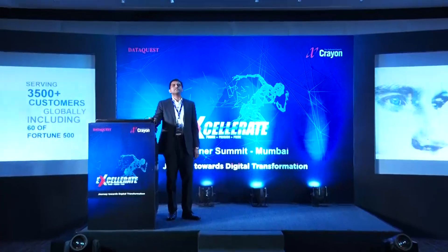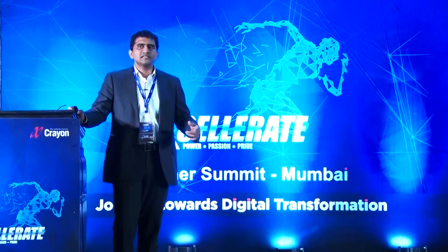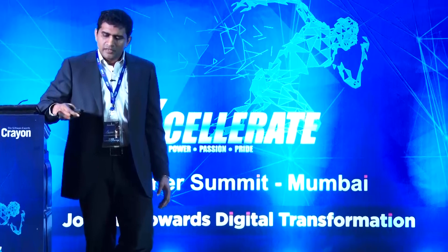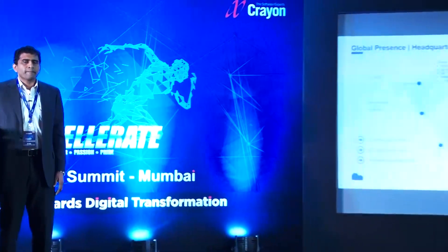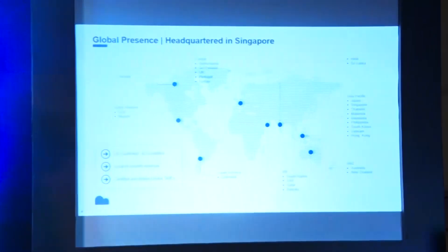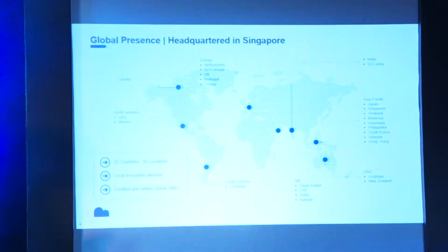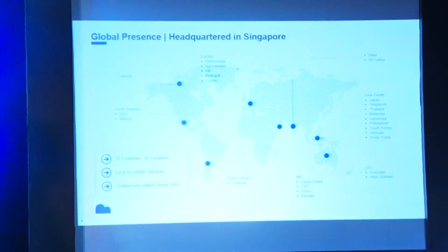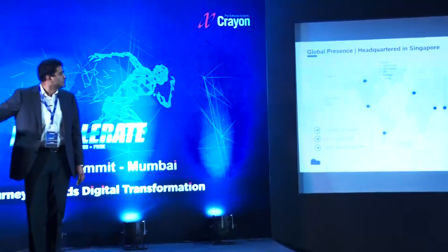Today, globally, we serve around 3,500 customers. Most of the customers who buy software licenses through us do so through Crayon. We also serve 60 Fortune 500 customers. Globally, we are headquartered in Singapore. We are present in the US, North America, Mexico, South America, Europe operating from the UK, and all leading countries of APAC, Australia, and New Zealand — present in 25 countries with 48 offices.